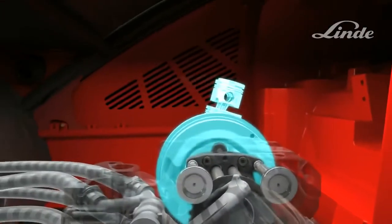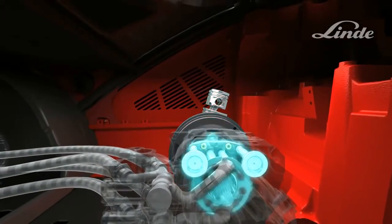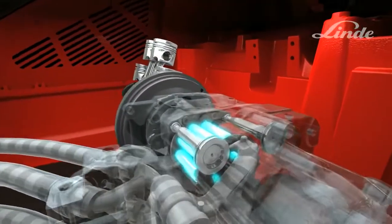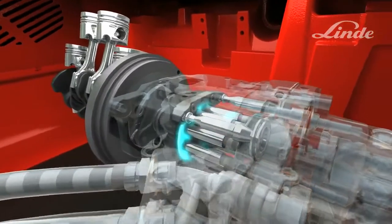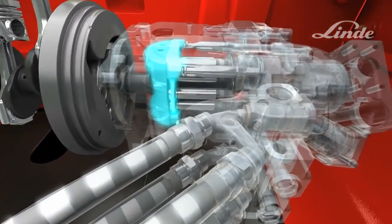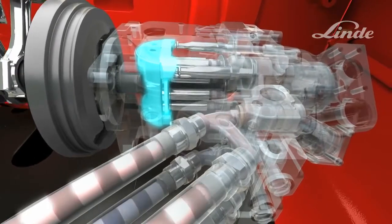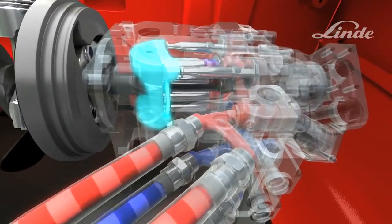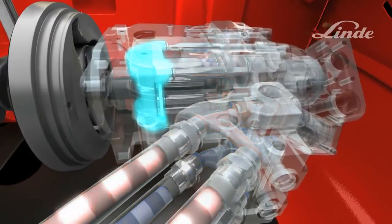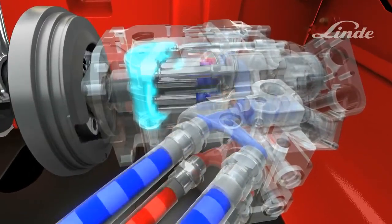The truck's engine drives an axial piston pump, which consists of a cylinder block with pistons rotating on a circular disc called a swash plate. The swash plate's angle can be adjusted steplessly from zero to maximum to control the flow of oil. If the swash plate is angled to the other side, the oil will flow in the opposite direction.